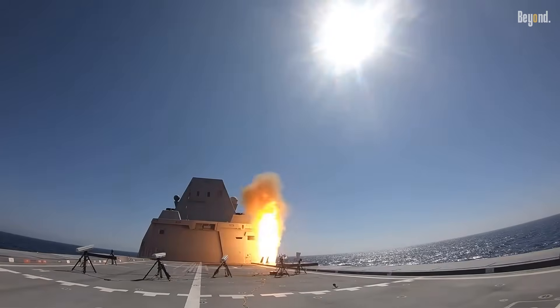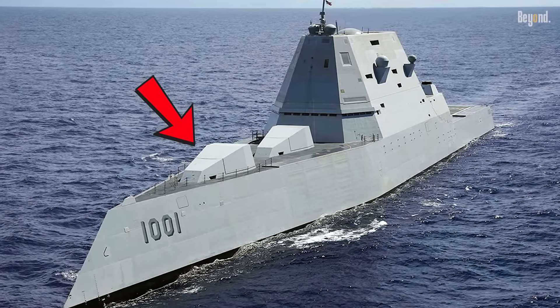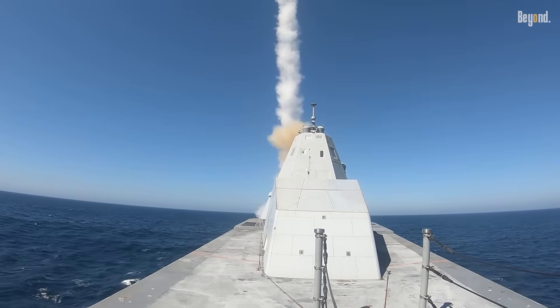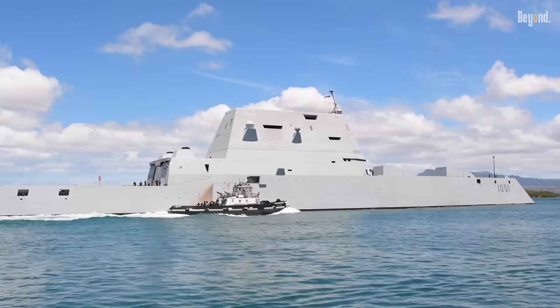They've got plenty of missile launchers, but here's a funny twist: their main 155mm cannons don't actually work. The special rocket-powered ammo they needed cost almost a million dollars a shot — it was just too pricey, so the Navy said no thanks and cancelled the order.